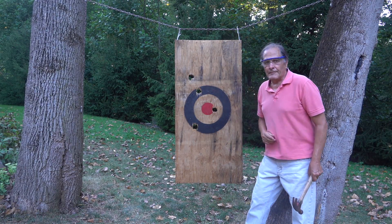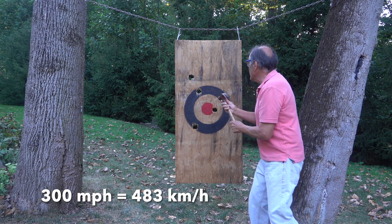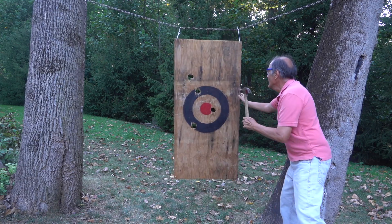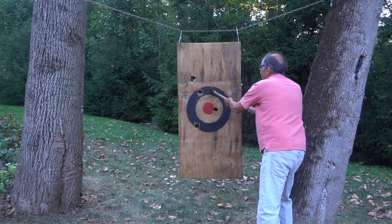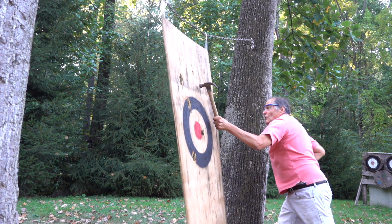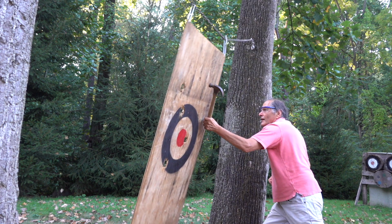Just to get an idea of how much energy that egg has when it hits a spot at 300 miles an hour, I can take a hammer and swing it as hard as I can. I'm not even close to matching the kinetic energy of that egg.